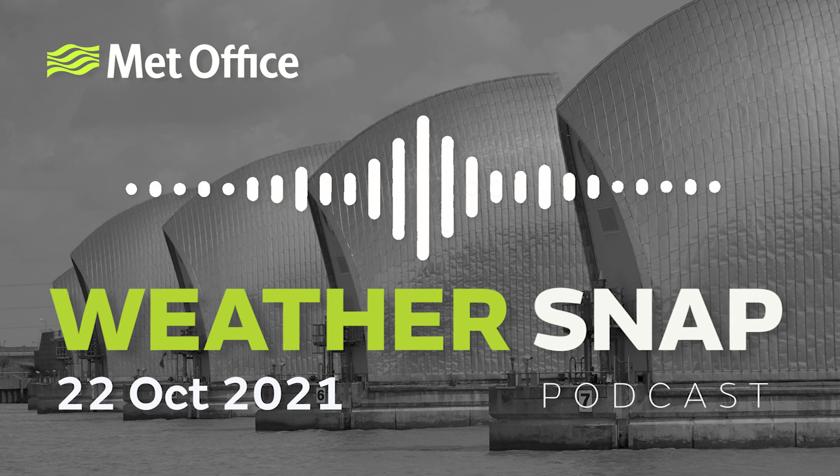Following a tragic storm in the 1950s, some complex climate calculations and some very complex engineering, the Thames Barrier opened in London in 1983. This week, the barrier was operated for the 200th time as heavy rain and high tides conspired to inundate the capital. To find out more about the barrier and this latest event, Claire Nazir spoke to Environment Agency Operations Manager Andy Batchelor.